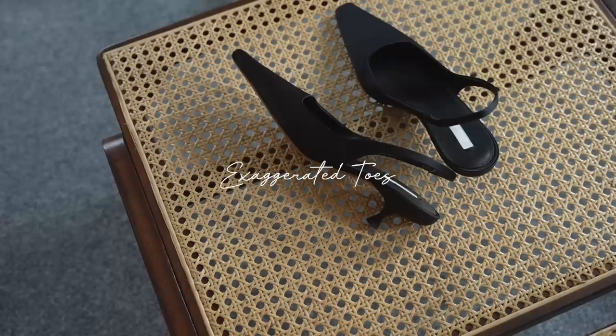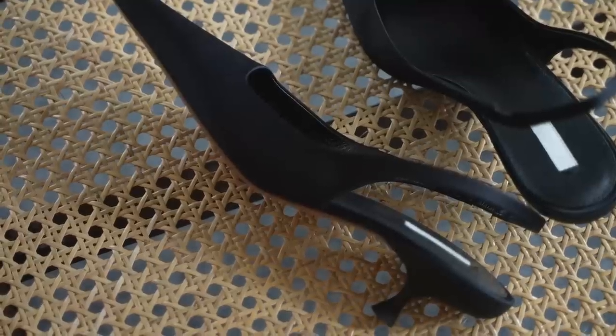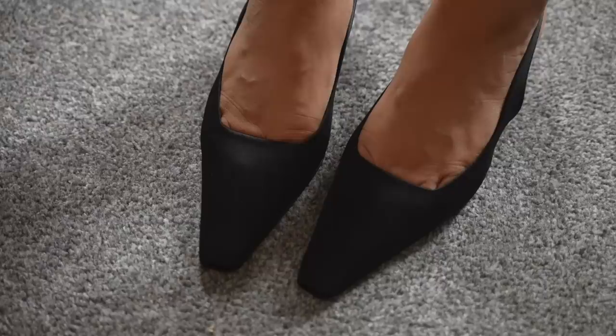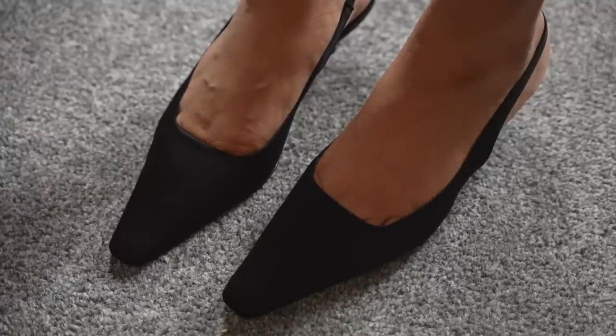My final piece is exaggerated toes, and this can come in the form of boots or loafers — in this case I have a pair of slingback heels. With spring pieces being more pulled back and casual, this is a really great piece to introduce because it will help to make your outfit look more chic and put together.